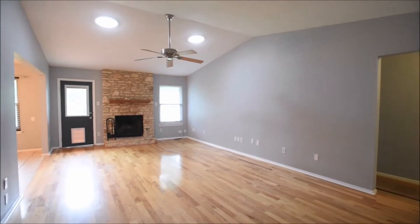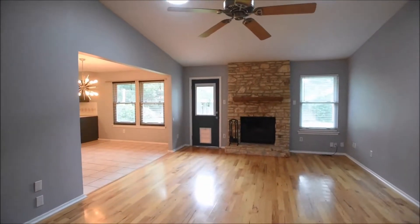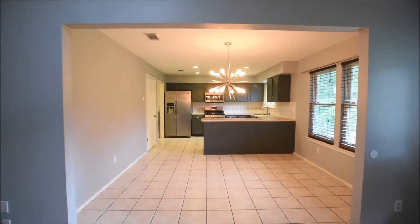We're here in the living room. Nice vaulted ceiling, a raised ceiling there. Fireplace, ceiling fan, sun lights there. Plenty of light coming in through those back windows. Door leading into the backyard, which we'll check out later in the tour.